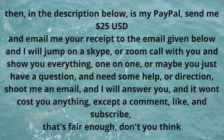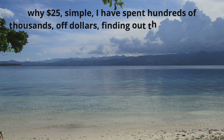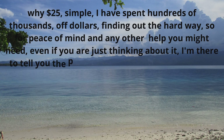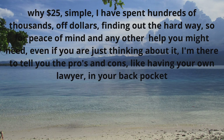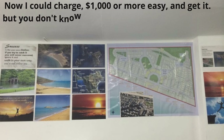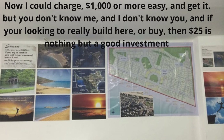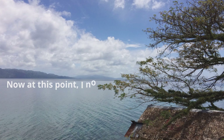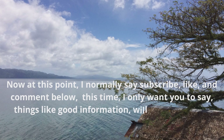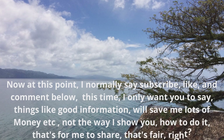It won't cost you anything except a comment, like, and subscribe — that's fair enough, don't you think? Why 25 dollars? Simple: I have spent hundreds of thousands of dollars finding out the hard way. So for peace of mind and any other help you might need, even if you're just thinking about it, I'm there to tell you the pros and cons — like having your own lawyer in your back pocket. I could charge one thousand dollars or more and get it, but you don't know me and I don't know you. If you're looking to really build or buy here, 25 dollars is nothing but a good investment. Now I only want you to comment things like 'good information, will save me lots of money' — not asking me to show you how. That's for me to share.